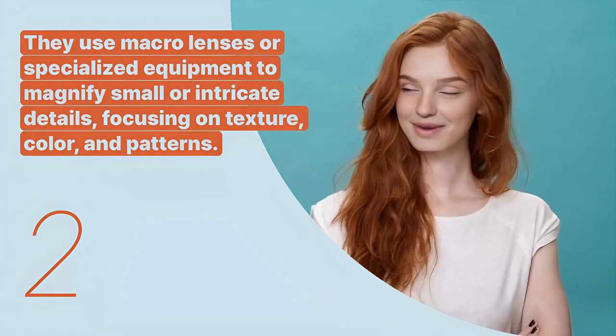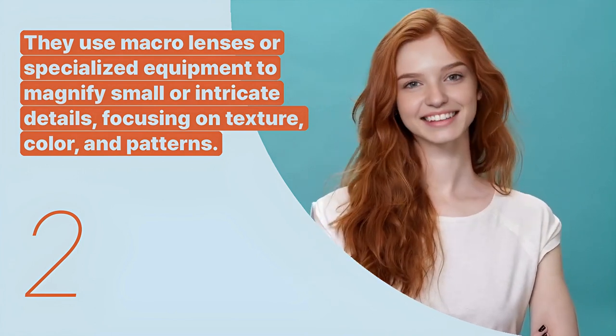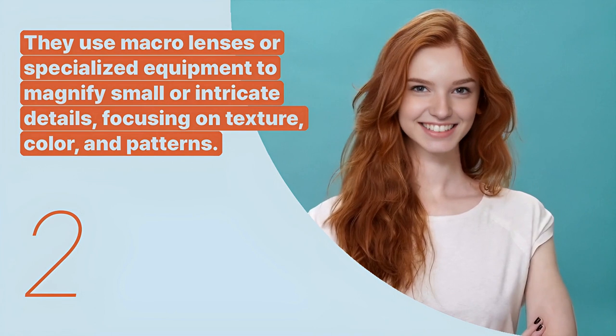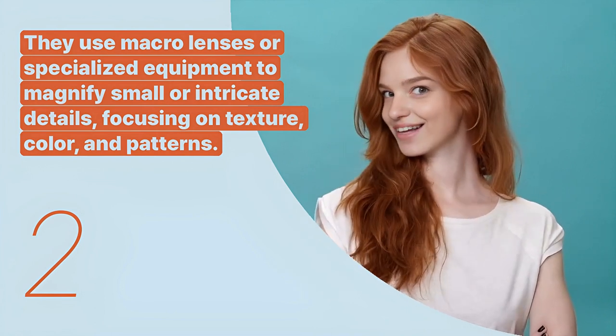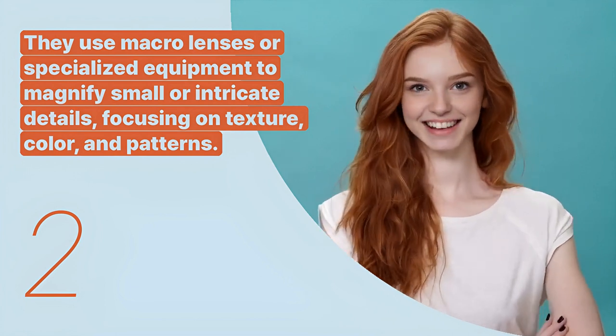The second key expression is: they use macro lenses or specialized equipment to magnify small or intricate details, focusing on texture, color, and patterns. This describes the technical approach to capturing enigmatic close-up images.